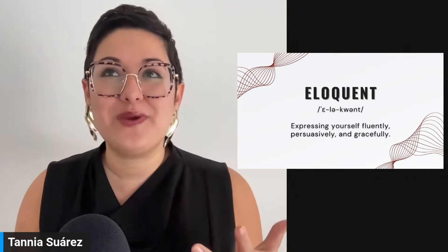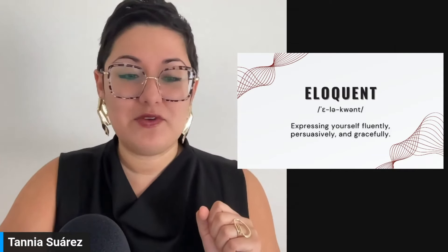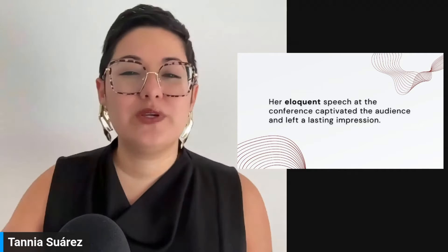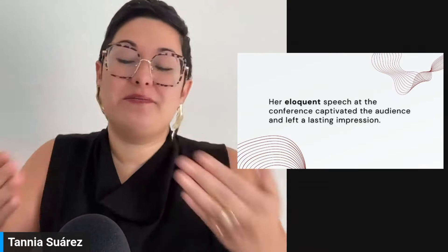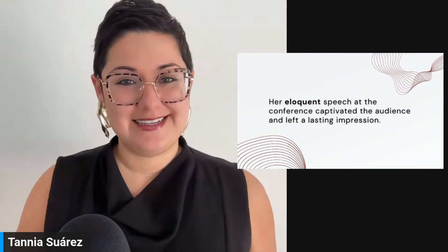Let's practice with an example: 'Her eloquent speech at the conference captivated the audience and left a lasting impression.' I think this is a beautiful compliment when someone is really well-spoken. If you're watching speeches, most — if not all — TED Talk speakers are very eloquent. So this is a beautiful compliment for someone.